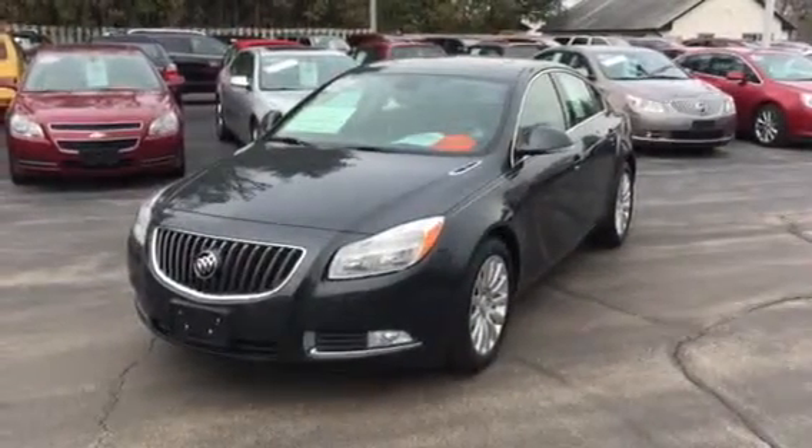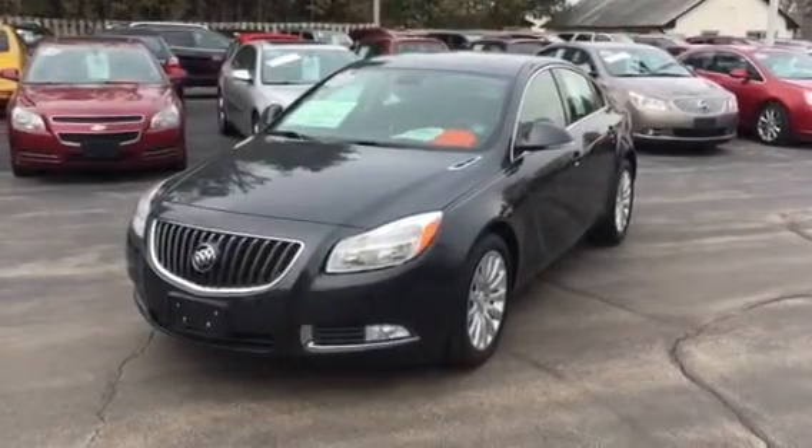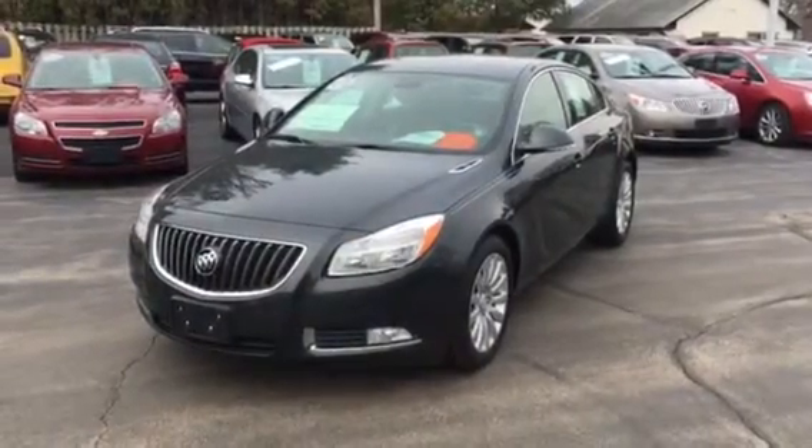Good afternoon, this is Tim with J.H. Barkow and Sons in Cedarville at 815-718-9288. Today is April 5th, but you wouldn't swear it — you'd think it was February 5th.